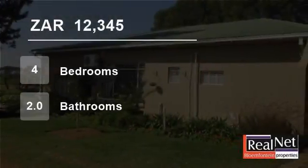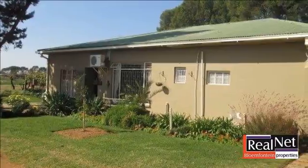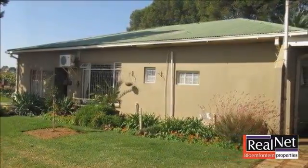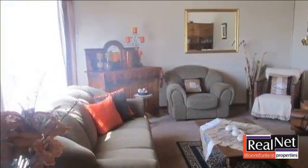Welcome to this four-bedroom farm for rent in Waterbron, Bloemfontein, Free State, South Africa for 12,345 rand per month. Excellent property to do farming for an extra income while staying on it also.